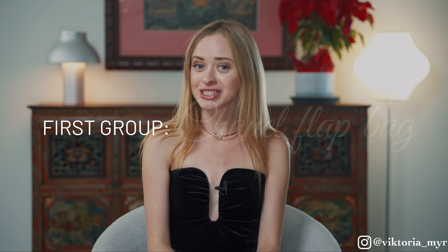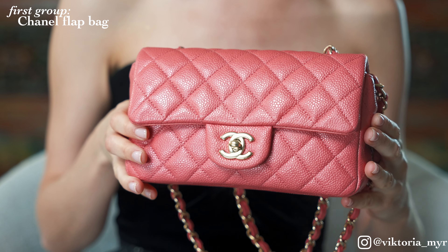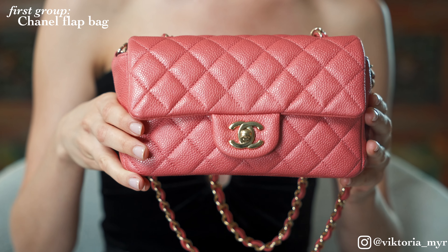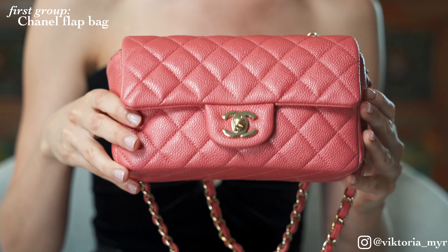The first group is the Chanel flap bag. This group is the largest because I truly love flap bags from any brand in general — I find them very practical, versatile, and suitable for almost any occasion and any look. The first bag I bought from Chanel was this pink baby in size mini. I truly adore this bag, and to be honest, I think the quality of this bag, which I got in 2018, is way better than all of the Chanel bags I got after it.